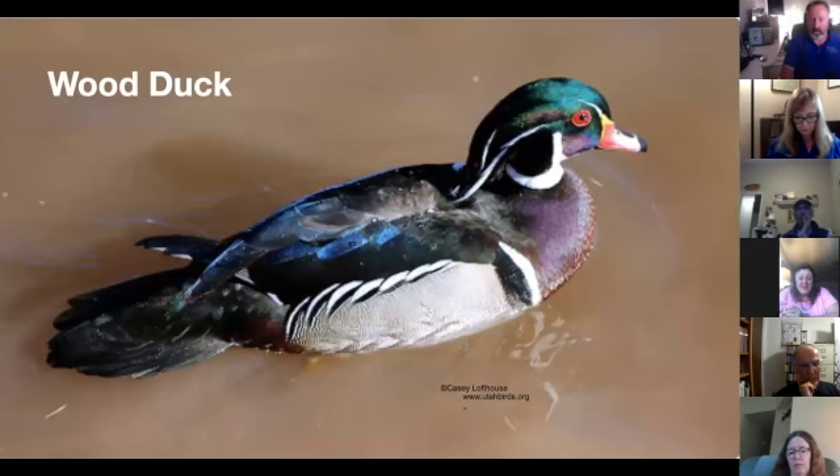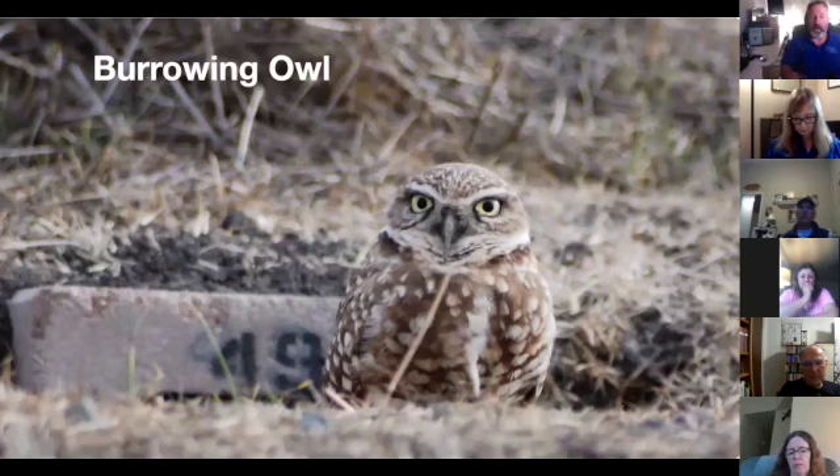Wood ducks are one of a number of local ducks that nest in cavities, and they nest around here. The burrowing owl is considered an honorary cavity nester because they nest in the ground — and you can actually build a nesting cavity for them in the ground. If you have burrowing owls in your area, they're definitely in trouble.